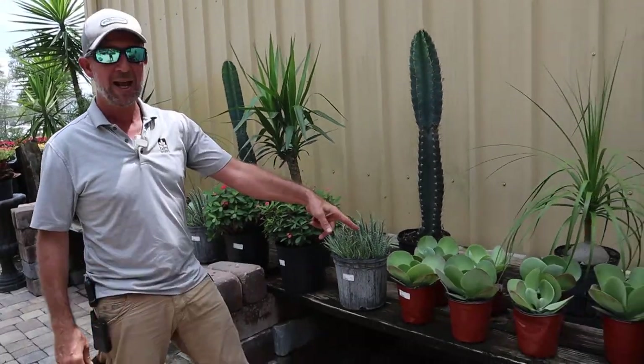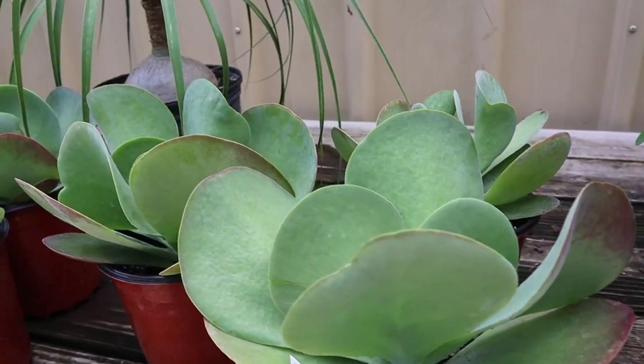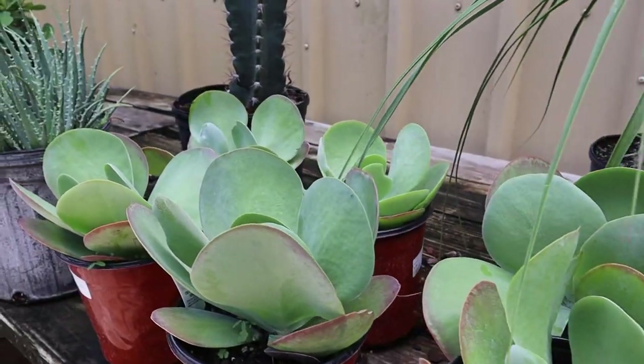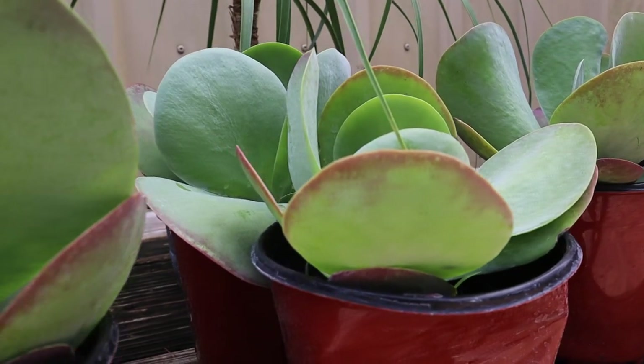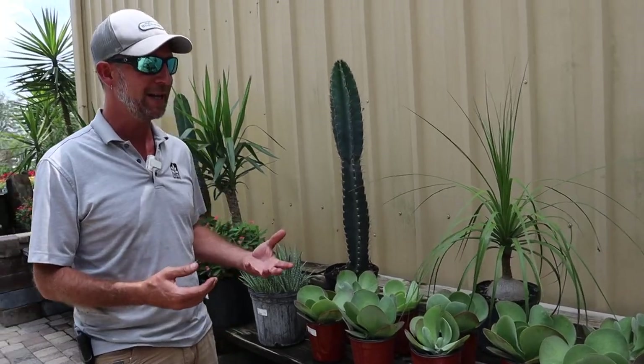I have some Flapjack Kalanchoe here — really interesting texture and color, that kind of limey blue-green with some rose tips on them. They will actually get several feet tall in flowers, so they add a lot of architectural interest to a cacti succulent garden. Or you can mix them with other perennials, flowers, shrubs, and they make a really nice accent.